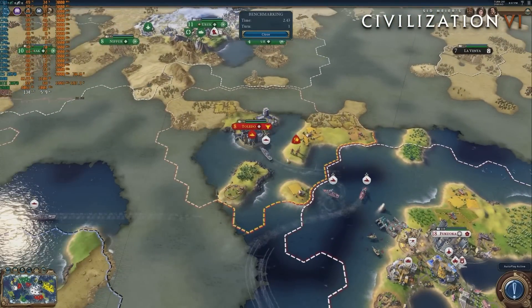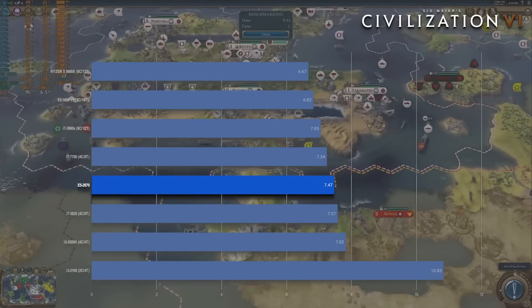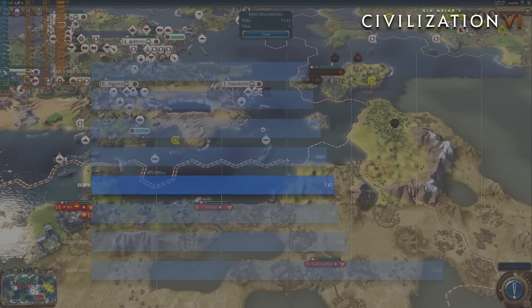The CIV6 AI benchmark managed an average turn time of 7.47 seconds, almost half a second faster than a locked desktop i7 of the same generation, and almost half a second slower than an overclocked 6-core i7 for the same platform.